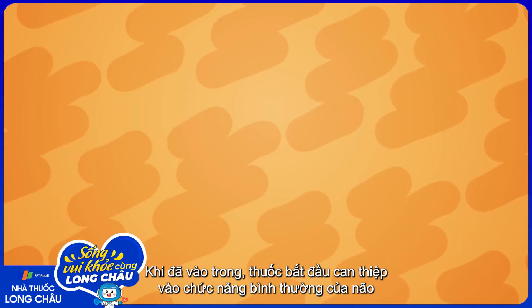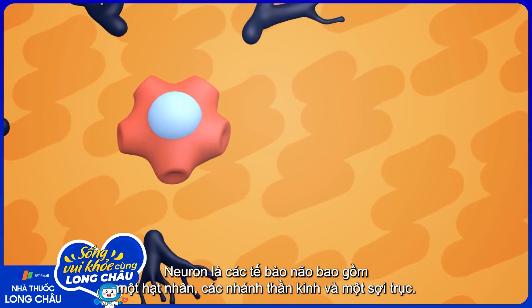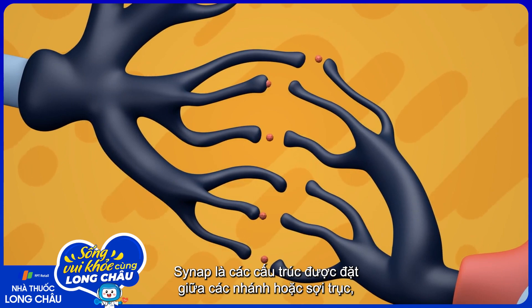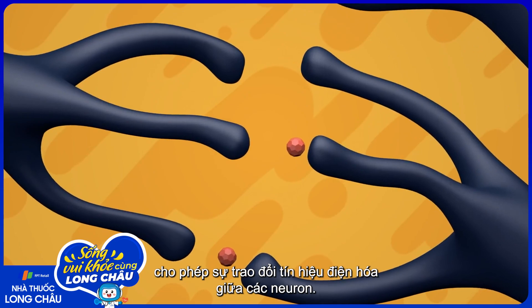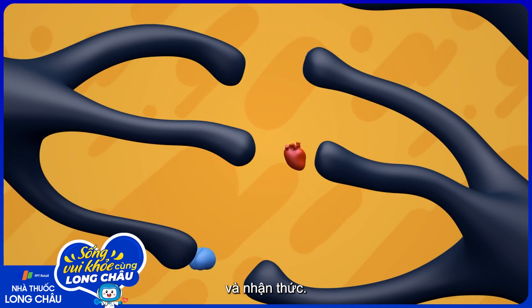Once inside, drugs start to interfere with the brain's normal functioning by targeting its web of neurons and synapses. Neurons are brain cells that have a nucleus, dendrites, and an axon. Synapses are structures placed along the dendrites or the axon, which allow the exchange of electrochemical signals between neurons. Those signals take the form of chemicals called neurotransmitters, and each neurotransmitter plays different roles in regulating our behaviors, emotions, and cognition.